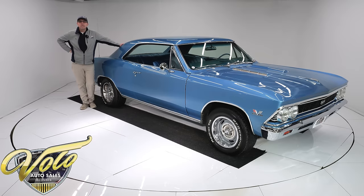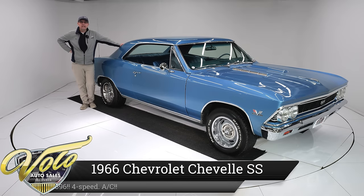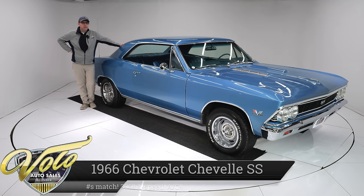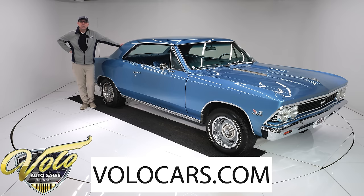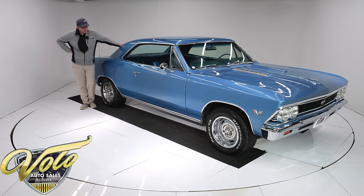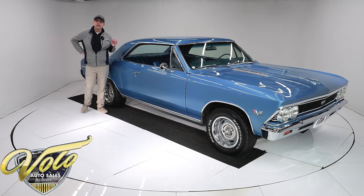Hey, this is the Chevelle you've been waiting for. This is a genuine Code 138, which means it's a real Super Sport. Factory Marina Blue with blue interior. Numbers matching 396, numbers matching 4-speed, original coded and dated rear end. The tag says it was born with the 4-speed — obviously it's numbers matching. Born with a console and bucket seats. And it's got a couple of really nice upgrades.